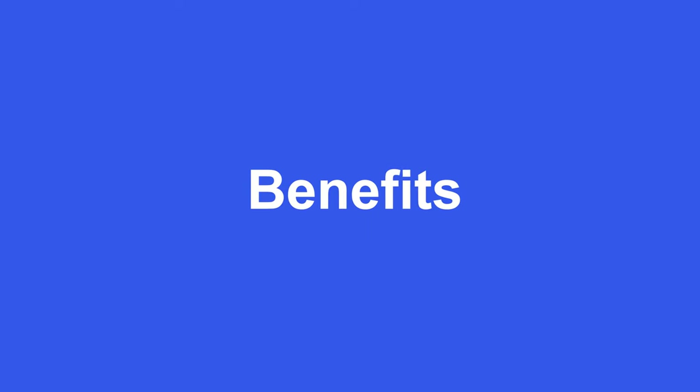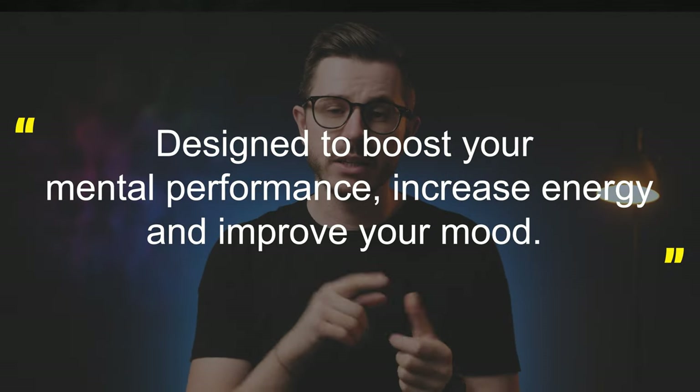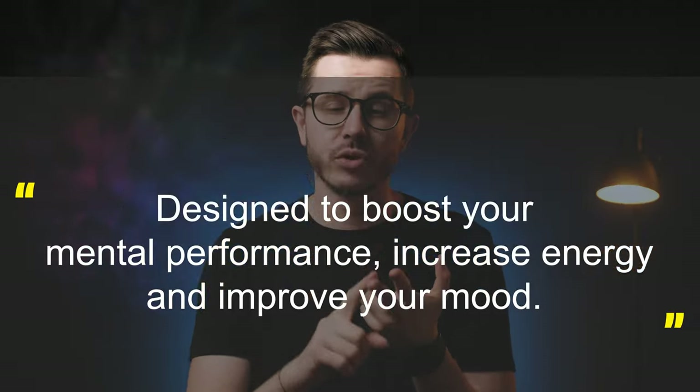Let's start with the main benefits of this specific product. This instant coffee mix was designed to boost your mental performance, to increase your energy and improve your mood. If you know anything about coffee or nootropics, you know that they promise to do the same thing.